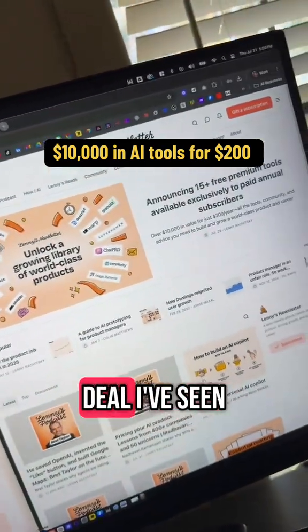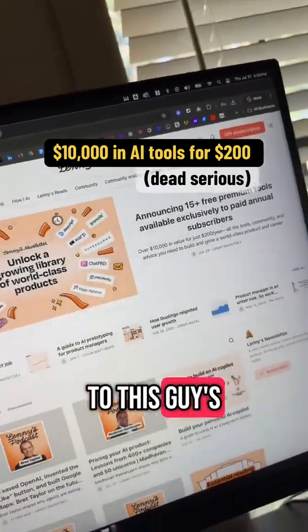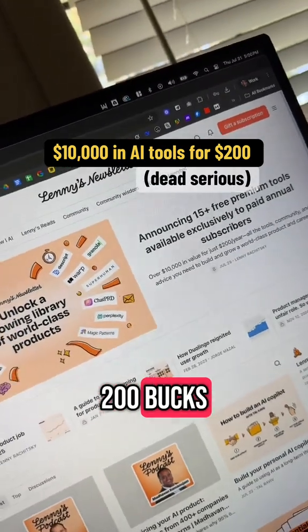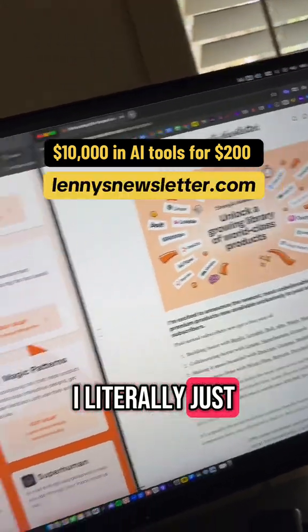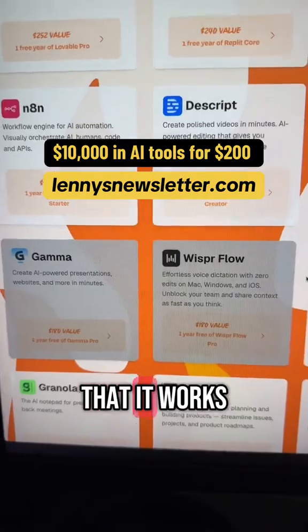This is literally the most insane deal I've seen on AI tools ever. If you subscribe to Lenny's Newsletter for 200 bucks, you get pro versions of every single one of these tools for a year. I literally just did this myself — I've already used two of my codes. Here's how it works: